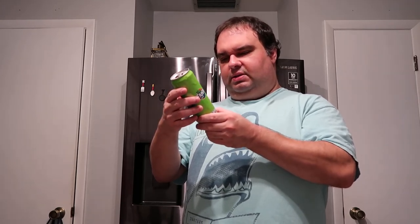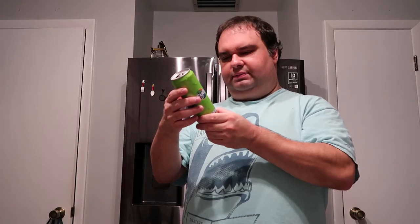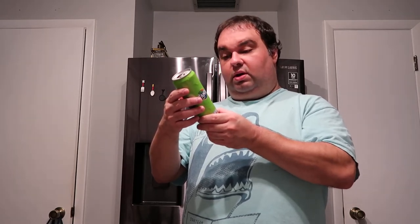I guess the label is definitely not in English, I can tell you that. I can make out a few things — okay, aspartame. Aspartame, I can make that out.